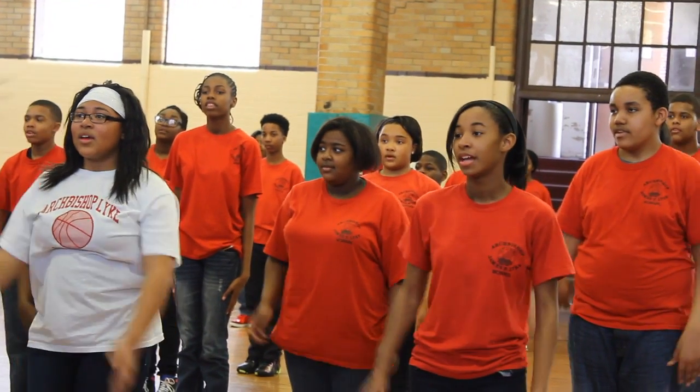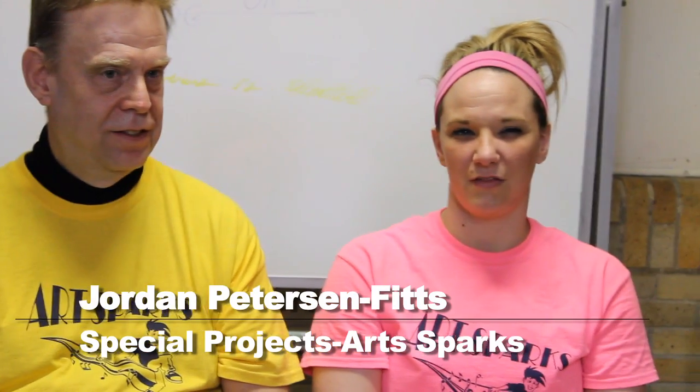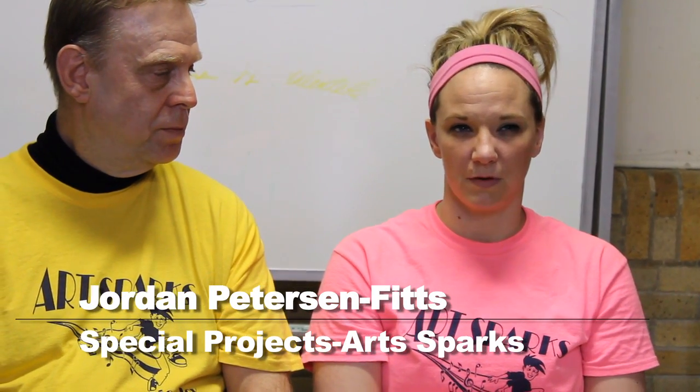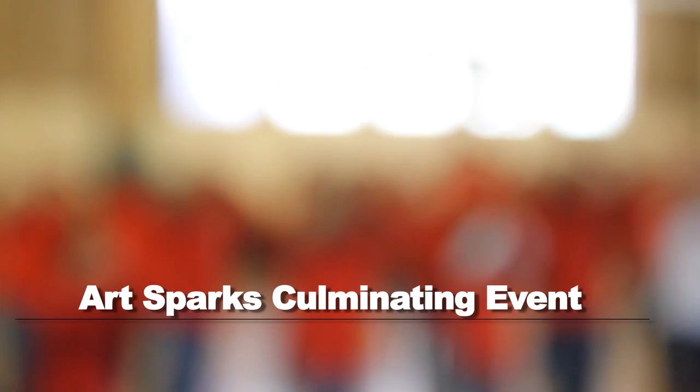I've seen some people who are the quietest in the class, and during ArtSparks they dance, they jump around, and I actually think they're people instead of just robots. The thing that we do at the end of most of our programs is we always end with a performance or a lecture demonstration, so it gives the kids a goal to work for at the end — like when you're studying, you study for a test, and we're doing all these classes leading up to their performance.